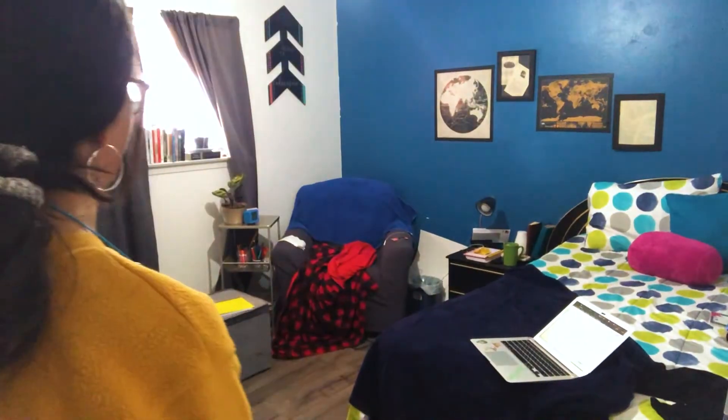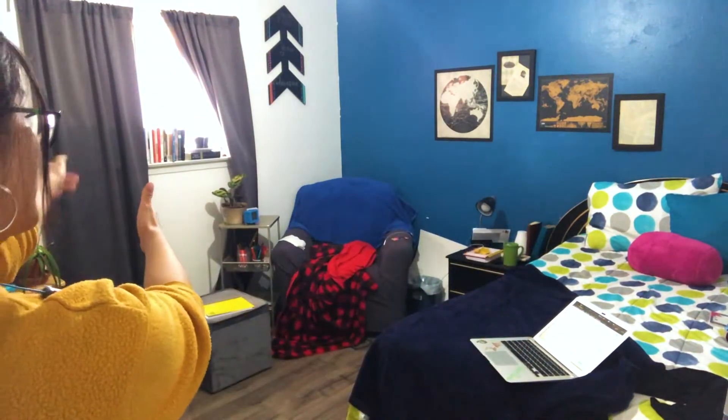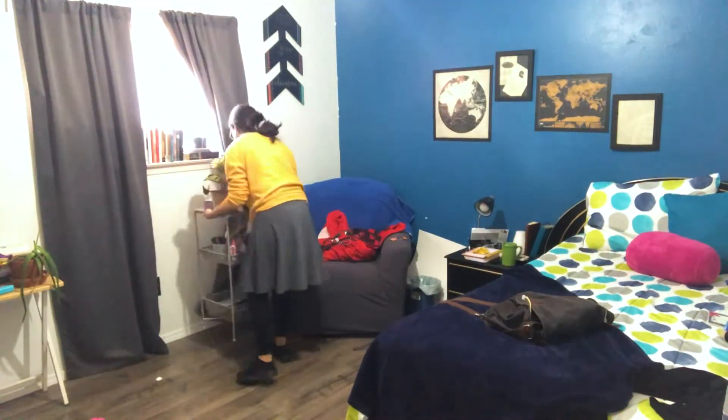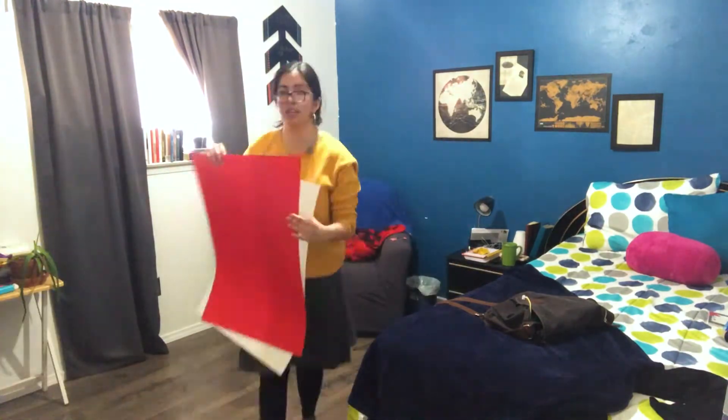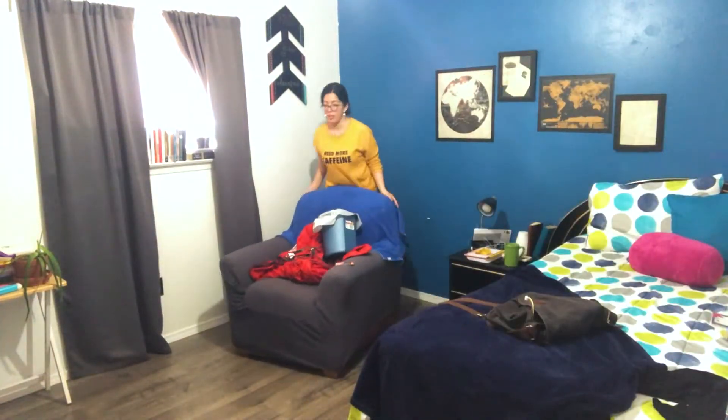Okay, so now I'm going to move the couch and all that over here so I can move the bed that way. Should be fun. Next, I recommend sweeping — I'm going to go get the broom.